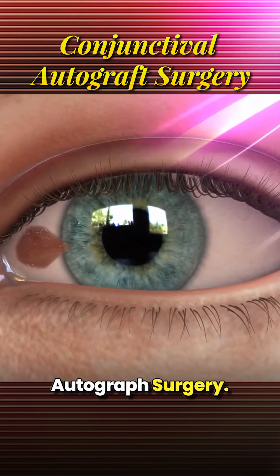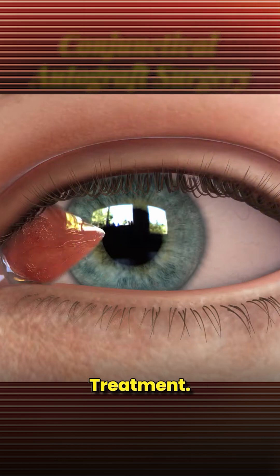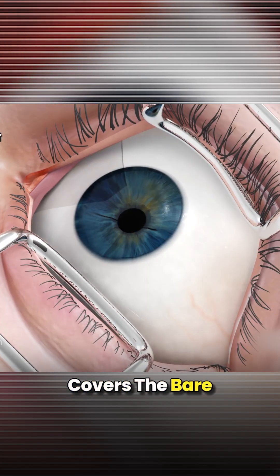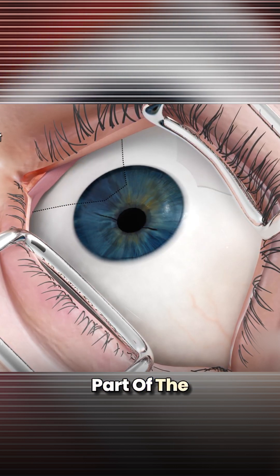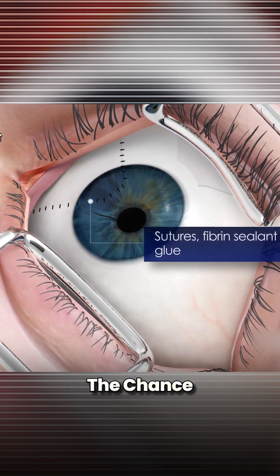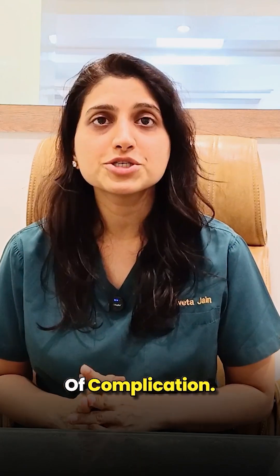The second is Conjunctival Autograft Surgery. This is the most commonly recommended and effective technique for Pterygium treatment. In this surgery, the doctor removes the Pterygium and then covers the bare area with a thin layer of conjunctiva or the transparent skin taken from another part of the patient's own eye. This helps the eye heal faster and reduces the chance of recurrence significantly.